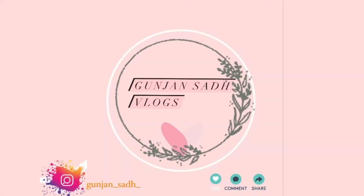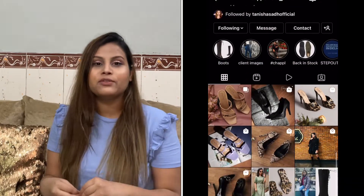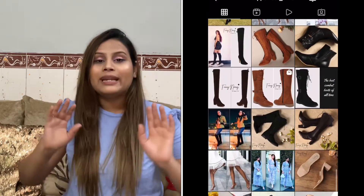Hi guys, welcome back to my YouTube channel. In today's video I'm going to review my boots. I recently bought boots from a brand called Depperfit — they have an Instagram page and website which I'll mention on screen. They deal in footwear for men and women both.